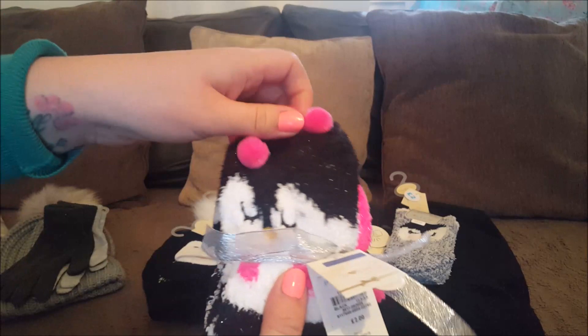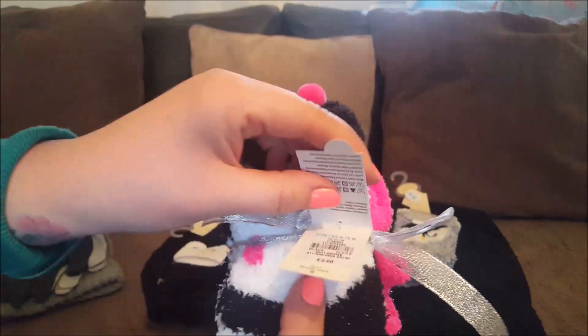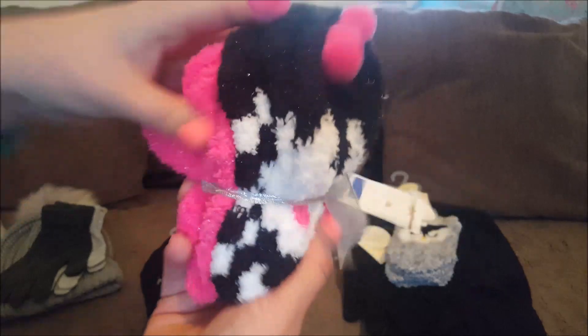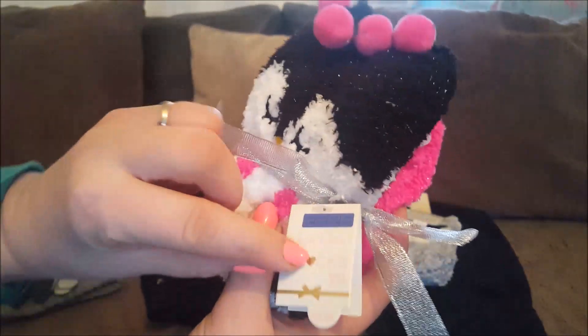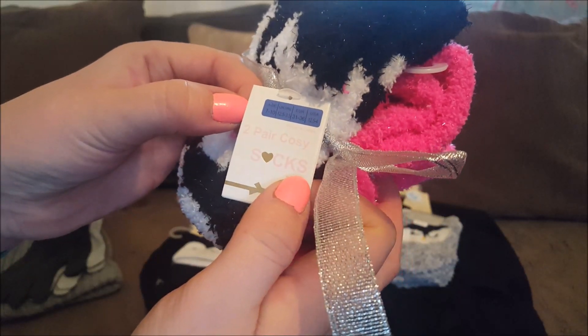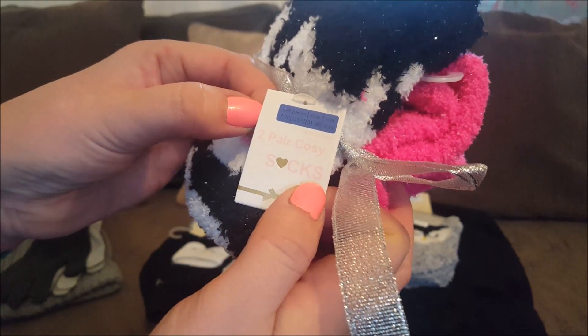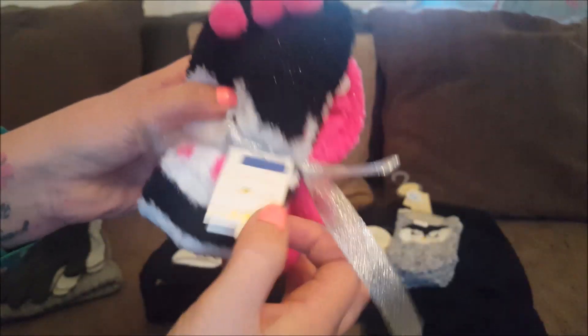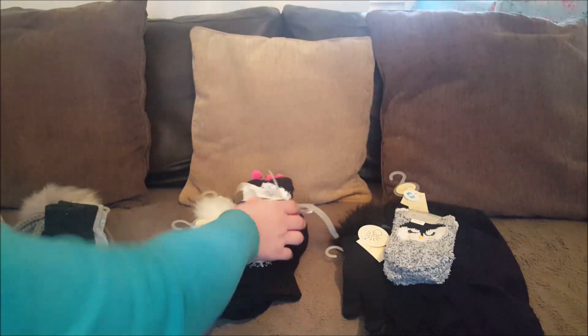Here are some little socks - she doesn't know she's got these, and she's watching me do this so she does now! These socks are two pounds and you get two pairs. They had them from younger sizes up to maybe a size four or so. These are for age seven to ten, but Phoebe's got quite big feet for her age, so they're Phoebe's socks.